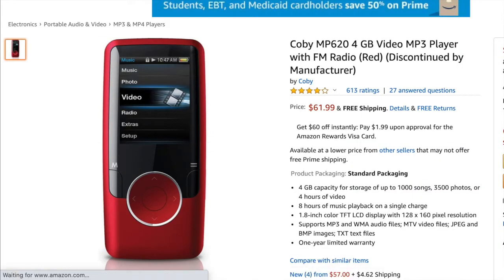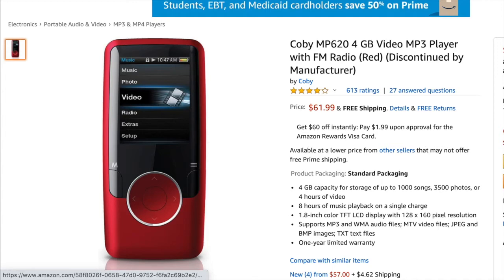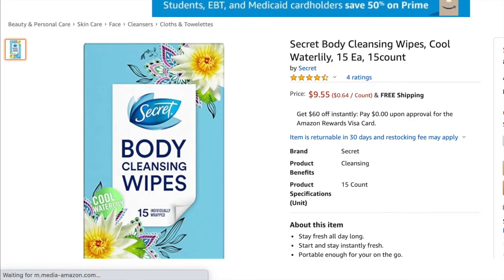Next was this Koby MP3 player that I found in my mom's storage, so it was free for me. I sold it for $63.74 and my profit was $55.22. Next is the Sally Hansen Miracle Gel nail polish in Off With Her Red — I sold it for $9.99 and my profit was $3.13.